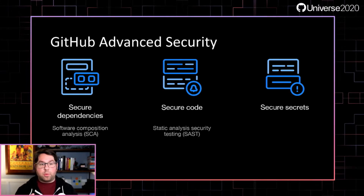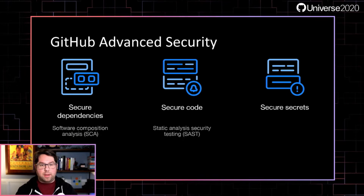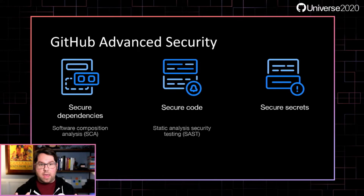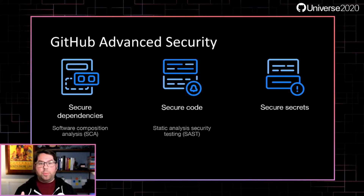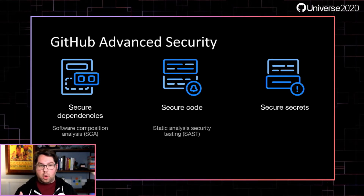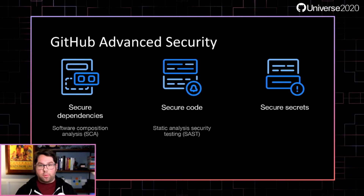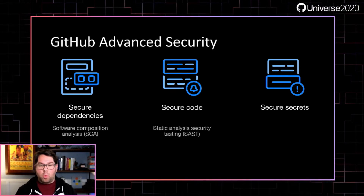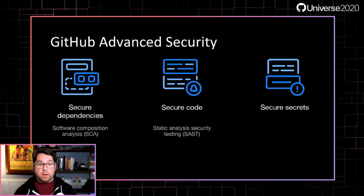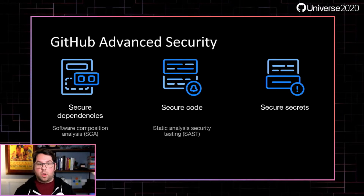Within GitHub Advanced Security, we've got three major product areas. The first is secure dependencies — your classic software composition analysis, or SCA, capabilities. They help you track the software you depend on for vulnerabilities. Considering that as much as 90% of the code on GitHub depends on open source, vulnerabilities in your supply chain are more important than ever. The next area is secure code, which handles static analysis security testing, or SAST.